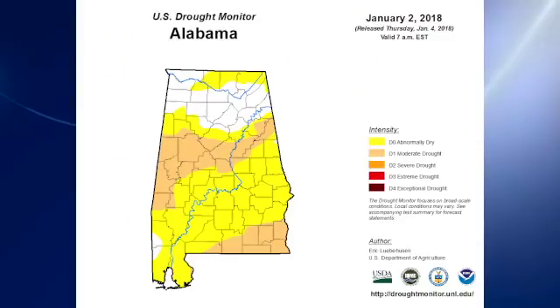This is your Weather Extreme video for Saturday, January 6, 2018. My first one for 2018, so Happy New Year. Before we start on the actual weather conditions, I want to bring you up to date on the Alabama Drought Monitor.